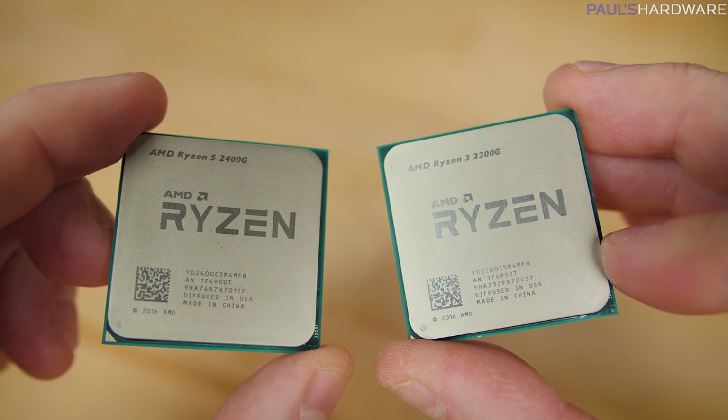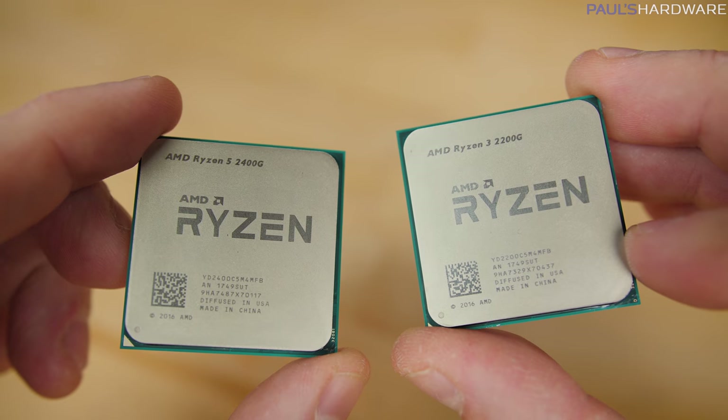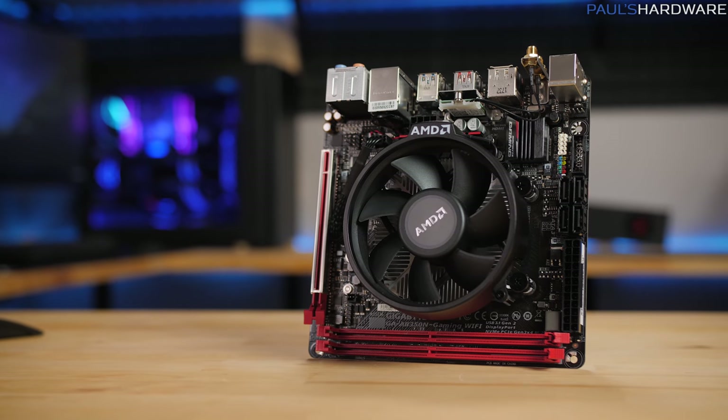They're accelerated processing units, according to AMD, which means there is a quad-core CPU and a Vega-based GPU included in each of these chips. So while you'll still need to buy DDR4 memory, you can at least get by without a graphics card and still play games.